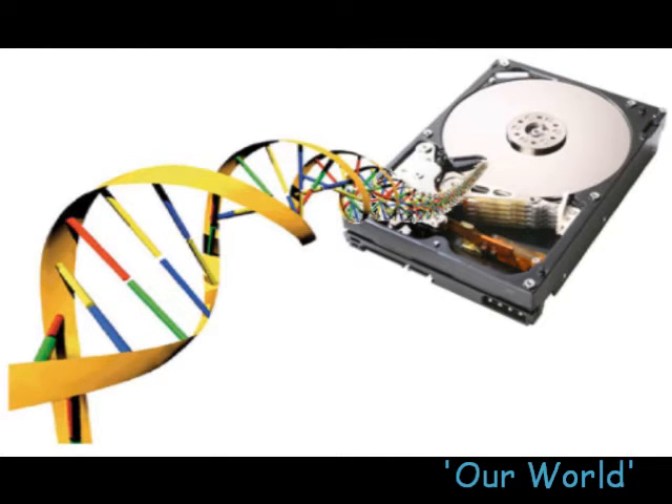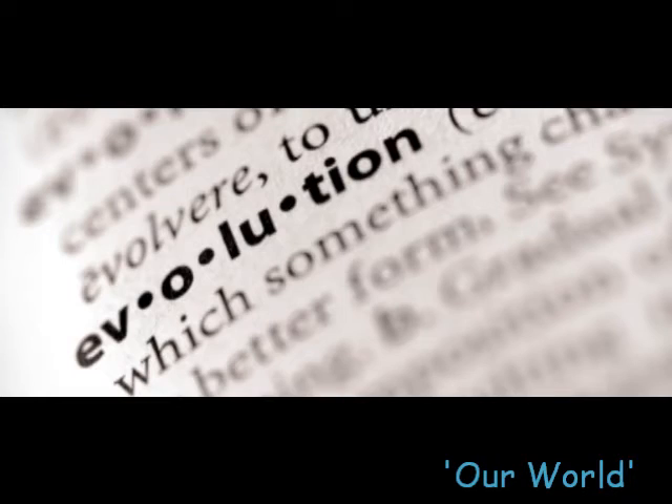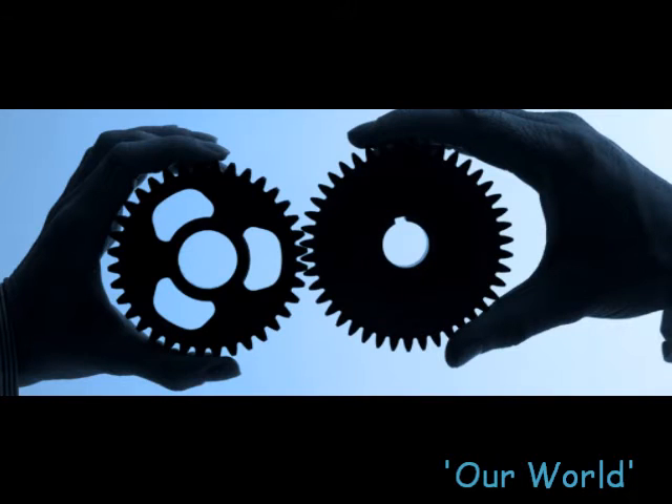Potentially this system could store the whole world's digital archive. DNA has thus been dubbed the ultimate hard drive. What do you think — could the storage capacity of DNA have come about by evolution, or was it designed?